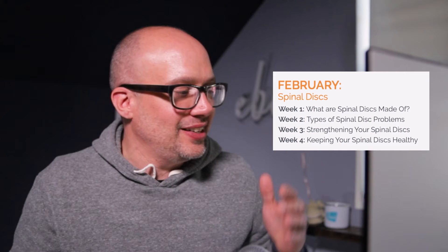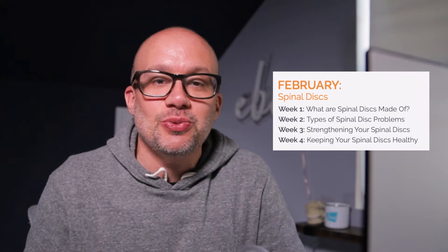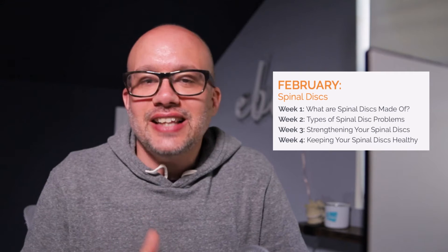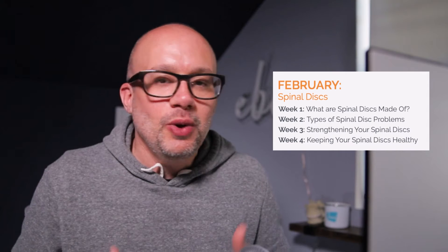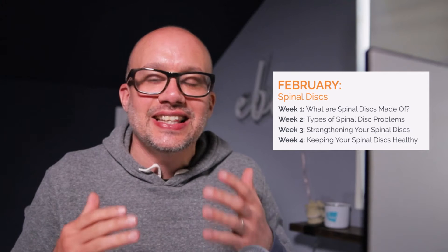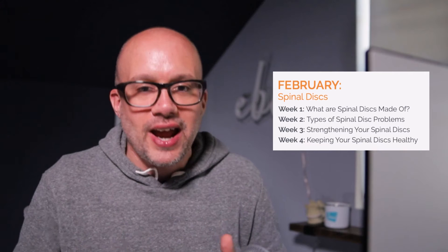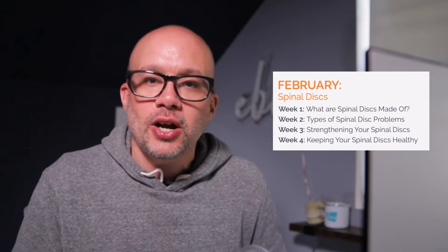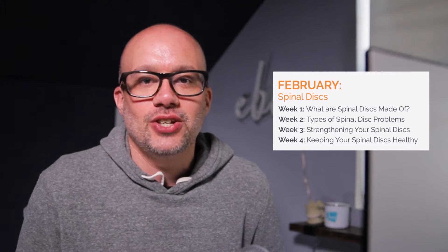If you read the copy around this video, you've seen that spinal discs — when you type that into Google — there are 75 million plus results. There is a lot of information out there about spinal discs. And as chiropractors, I don't think there's a day that goes by when we don't have a question, a patient education moment, or something to do with spinal discs. It is the heart of what we do. So drop any questions down below and I will do my best to answer them.